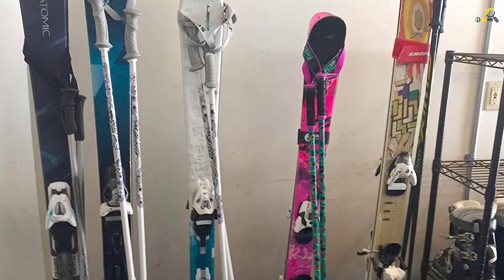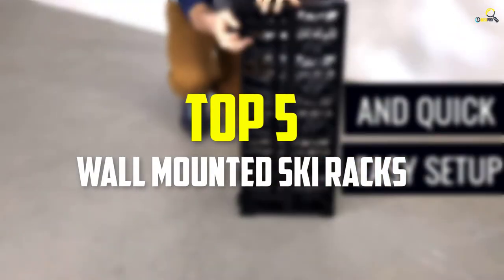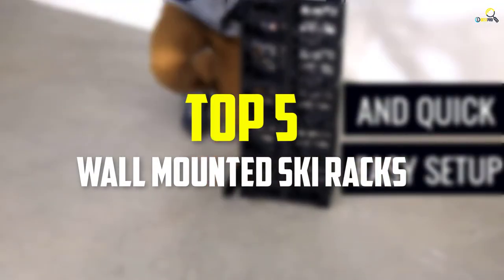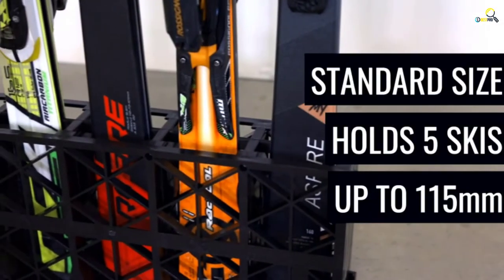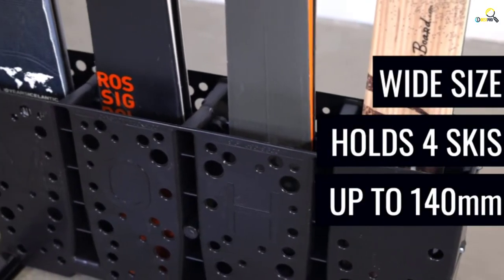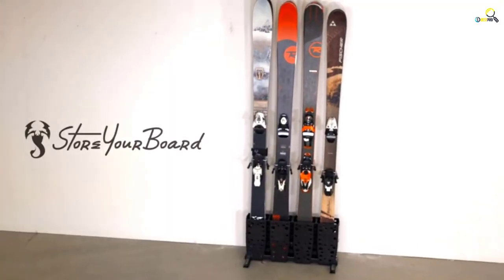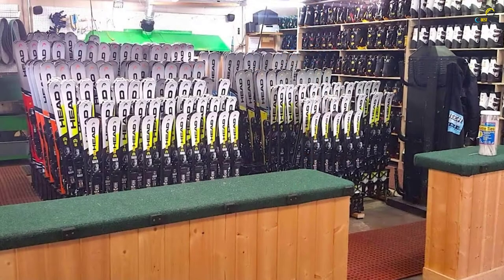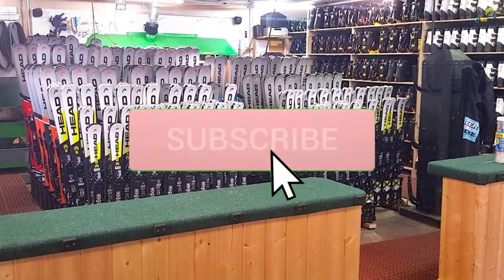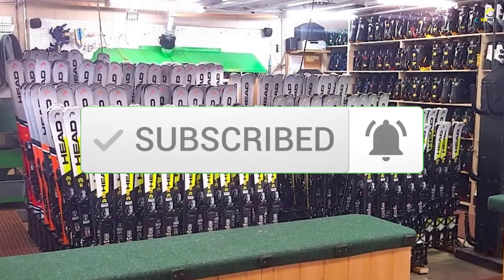Hey guys, in this video we're gonna be checking out the top 5 best wall mounted ski racks available on the market for their true quality. I made this list based on my personal opinion and hours of research, and have listed them based on popularity, quality, price, durability, user opinions, and more. If you want to see more information and the updated price, you can check out the description below, and also make sure to subscribe for more reviews. So let's get started with the video.